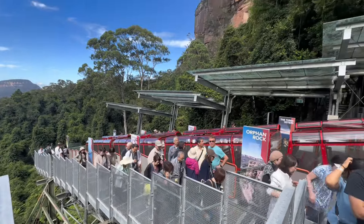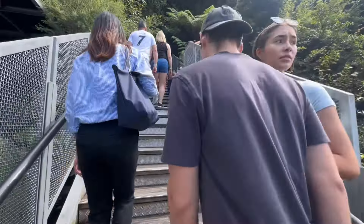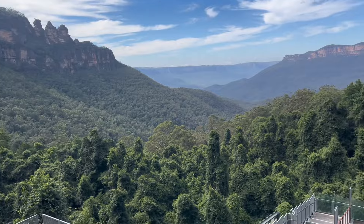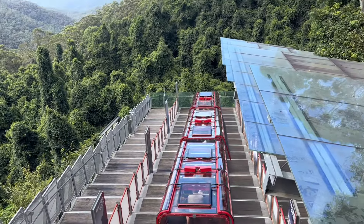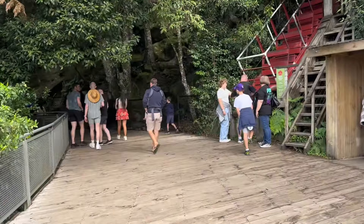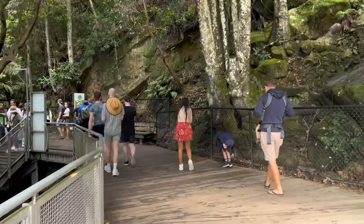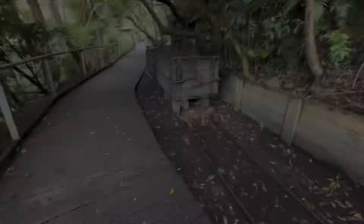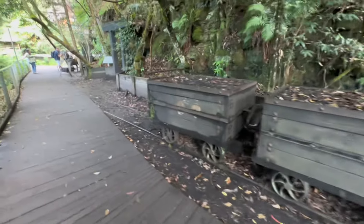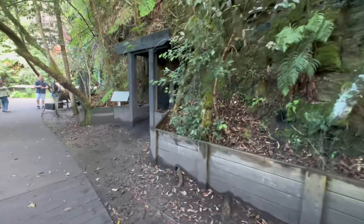So then we get off this and there's a walking track around here which we're going to go and explore. Here's the view from the bottom of the scenic railway - it's super beautiful down here. This used to be a coal mine here in the 1800s, around 1870. They're telling you a bit about the history when you get down here, and you can see some of the coal deposits.